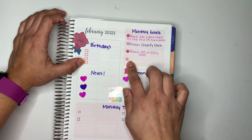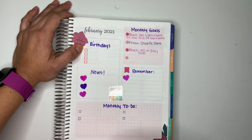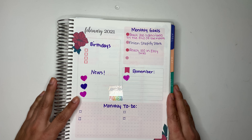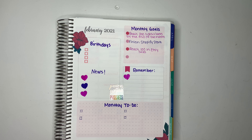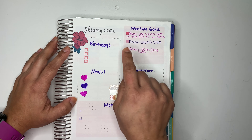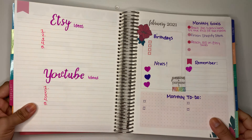The section I like most has my monthly goals. I try to set four monthly goals every month. For February: first, reach 300 subscribers by end of the month; second, open a Shopify store — it takes time to learn; and third, reach 100 Etsy sales. I forgot to put 'sales' in front of the 100 so I had to add it at the bottom. But those are my monthly goals.